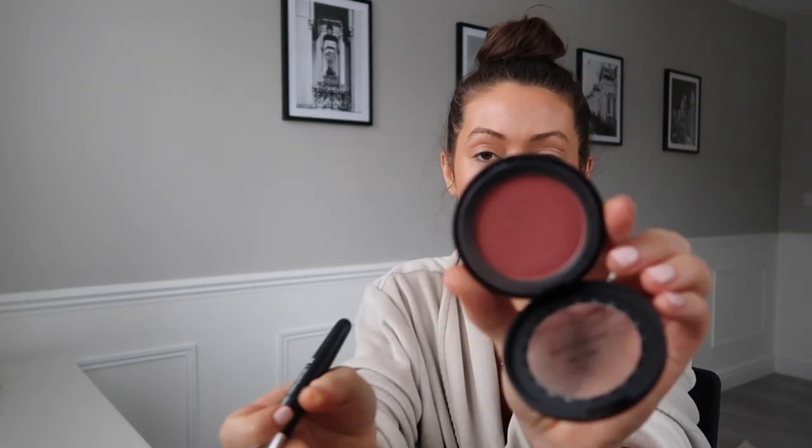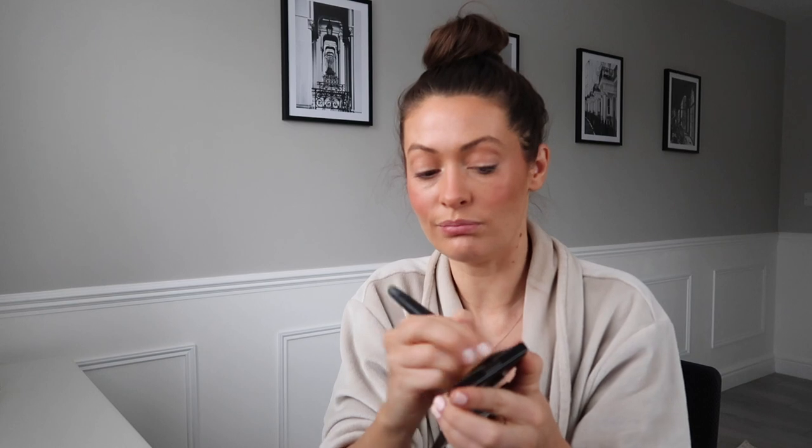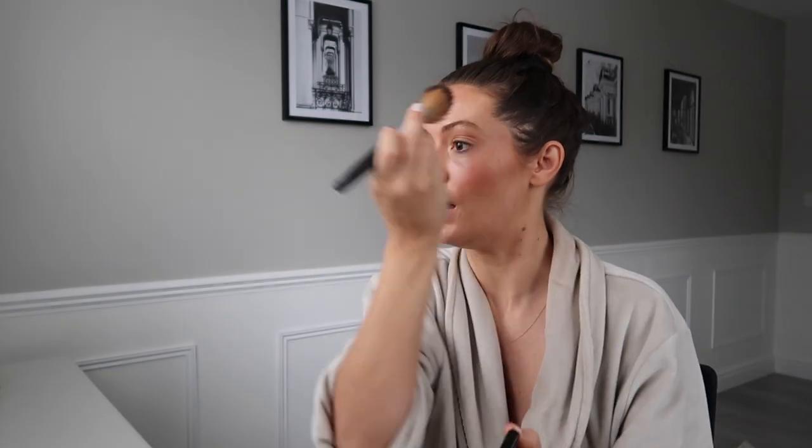Next I'm going with some blusher - this is a Bare Minerals blusher in the shade Strike a Rose, a really lovely peachy pink colour. I'm just going to whack that on my cheeks. For highlighter, I'm going to use this Laura Mercier one just because it's quite subtle. I wouldn't normally bother putting highlighter on when I'm doing a quick makeup, but I'll just whack a little bit on and a tiny bit down my nose just to brighten my face up.